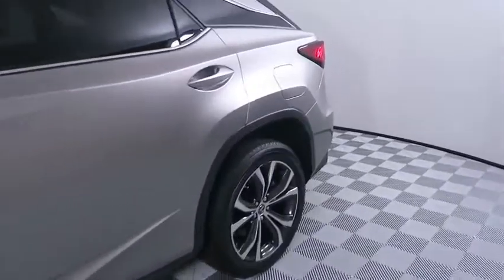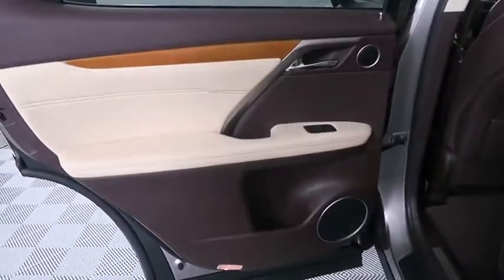Backup camera, power passenger seat, steering wheel audio controls, anti-lock braking system, stability control, power liftgate, leather-wrapped steering wheel, Bluetooth.